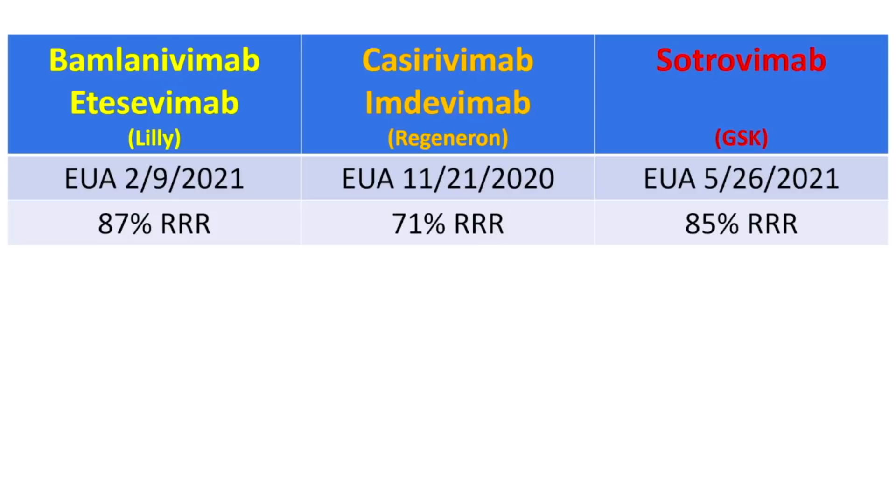There are three monoclonal antibody products that have been given emergency use authorization in the United States. The first is by Lilly — bamlanivimab combined with etesevimab. The second is the Regeneron product, casirivimab and imdevimab. The final one is made by GSK, which is sotrovimab. All of these went through phase three randomized placebo-controlled trials showing reduction in hospitalizations and death when administered to outpatients with one or more risk factors for progression.